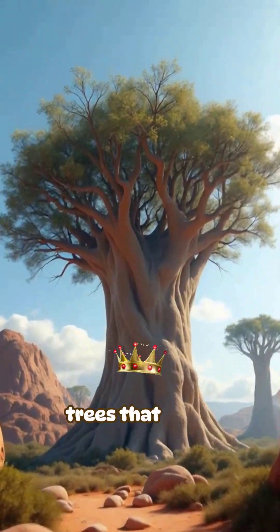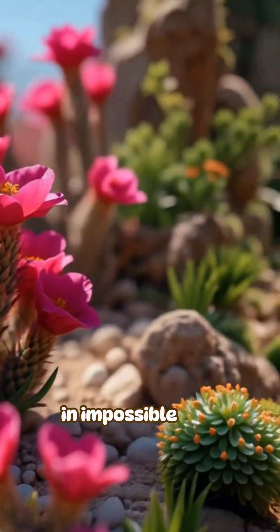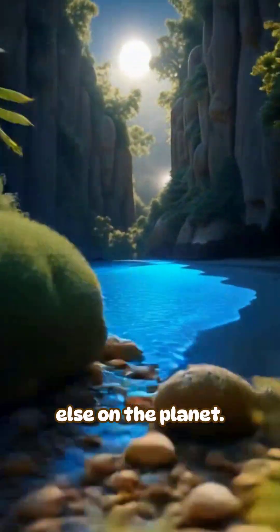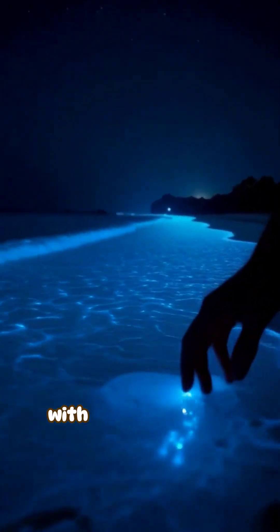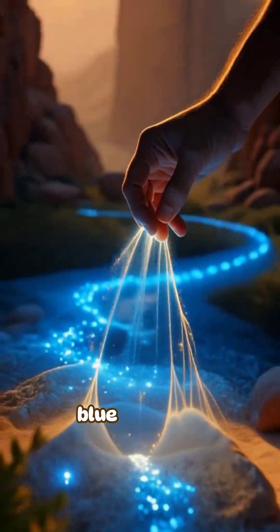You'll find bottle trees that store water in their bulbous trunks, desert roses blooming in impossible pink clusters, and over 700 species that exist nowhere else on the planet. The beaches glow with bioluminescent plankton at night, creating an otherworldly blue shimmer.